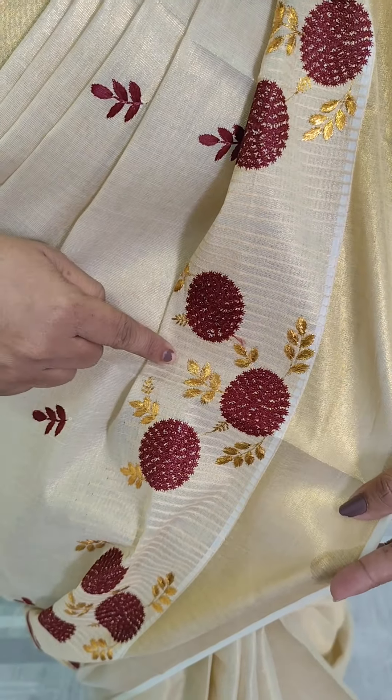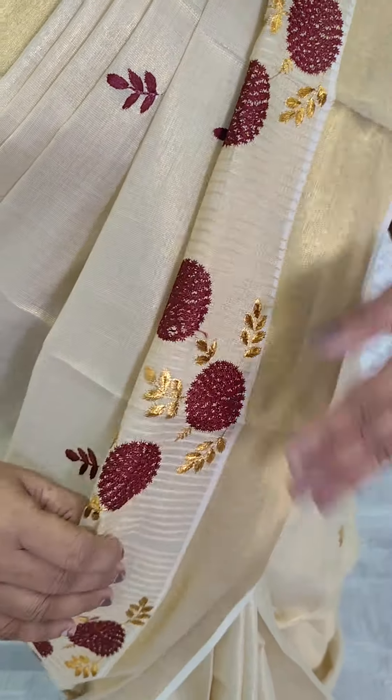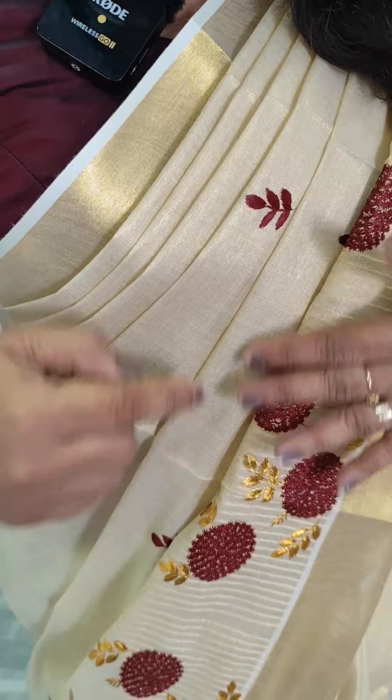We have a border with a lines pattern. We have a golden thread and a maroon thread.